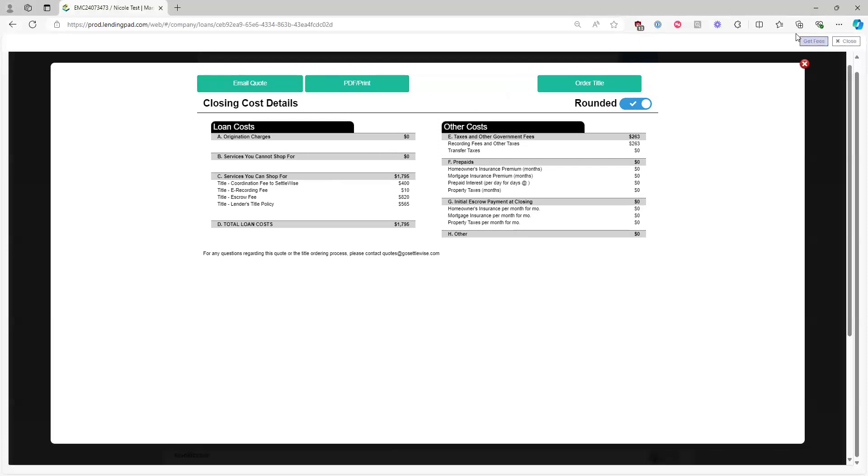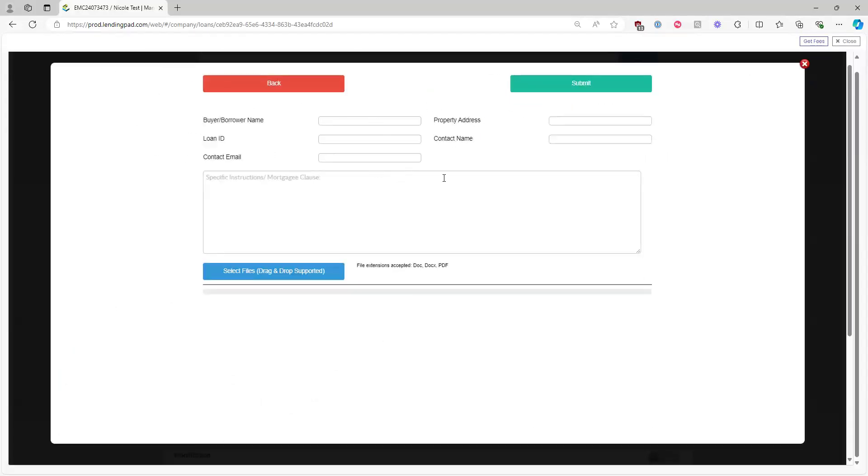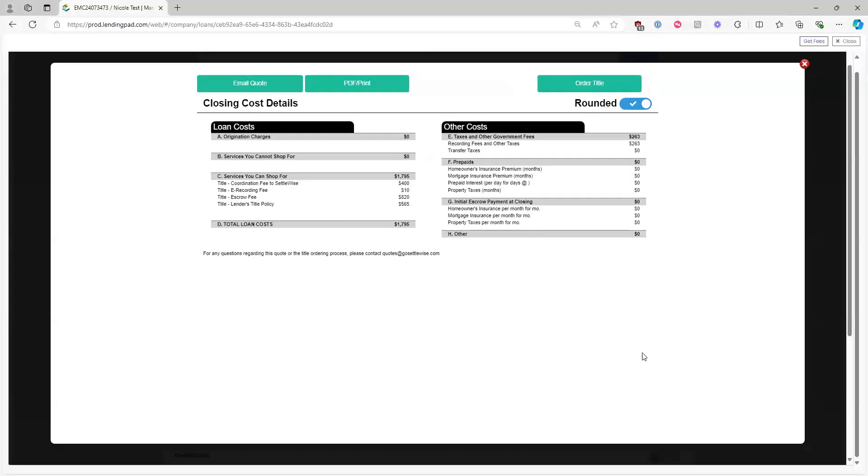If you want to order title with SettleWise LLC, click Order Title in the upper right corner. Fill out the borrower's name, loan number, email address, property address, and point of contact. Add any special instructions — mortgagee clauses, payoffs, etc. — and drag and drop supporting documents like the 1003 and borrower authorization form. Click Submit. Orders are typically fulfilled within two to five business days depending on property location.